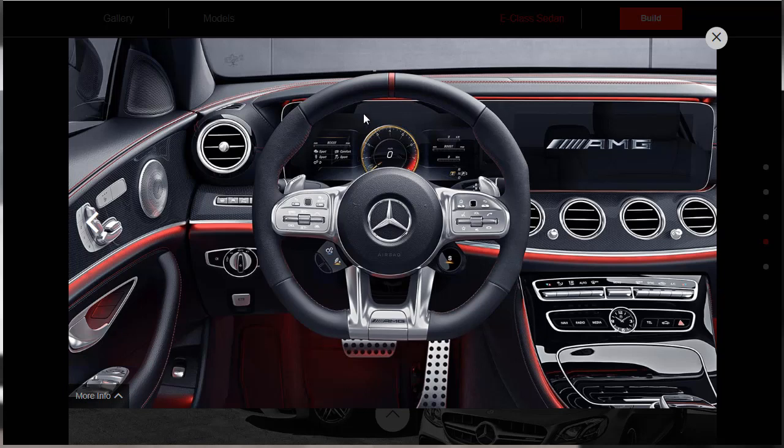Look at that multi-function steering wheel — there's a lot going on. You've got buttons on the right, buttons on the left, and a little dial down at the bottom. I think this controls your sport, comfort, and sport-plus settings for your driving dynamics. It looks like we've gone through all the slides, so let's move on and start learning about the features. Then at the end of that, we'll actually do our build and price of our E63S sedan.